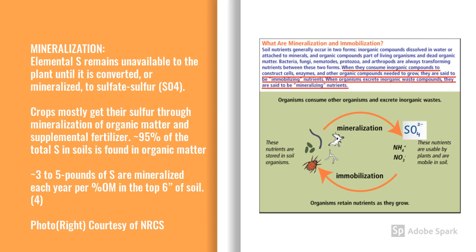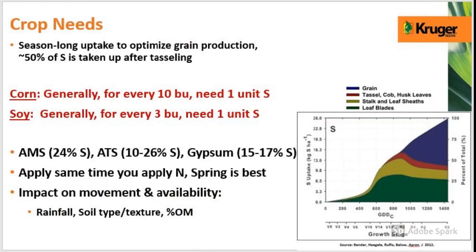On average, approximately three to five pounds of sulfur are mineralized each year in every percent of organic matter in the soil. Sulfur uptake in corn will happen all season long, but it really takes off around the V5 to V6 growth stage. A general rule of thumb is that for every 10 bushels of corn produced, you'll need approximately one unit of sulfur. Remember, different fertilizers contain different amounts of sulfur, and that can impact how much you'll need to apply. I recommend applying sulfur in the spring, but it should be considered anytime you apply nitrogen fertilizer.